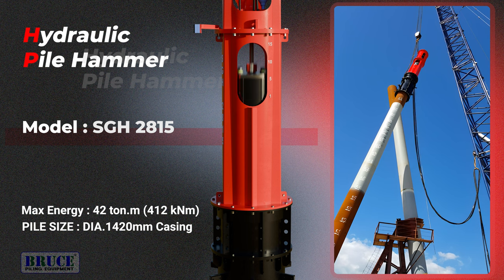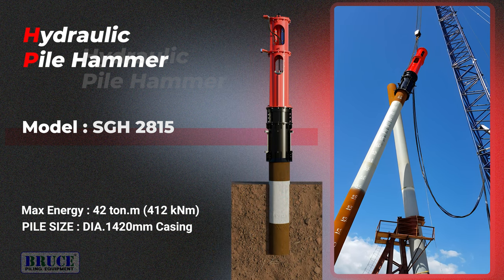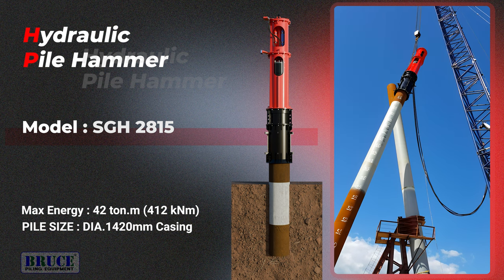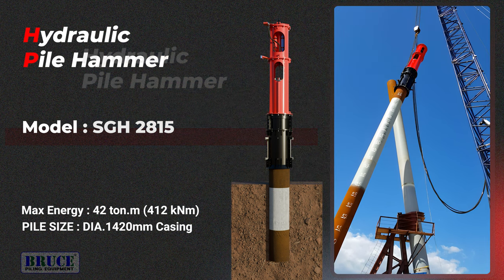The pile size for this project has a pile diameter of 1420 mm. In particular, the 15-degree inclined pile was successfully performed with outstanding performance and durability of Bruce Pyle Hammer, and received many favorable reviews from customers.